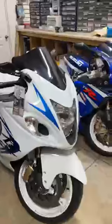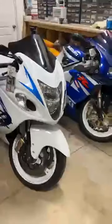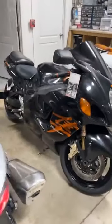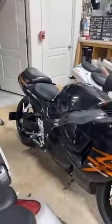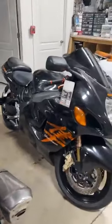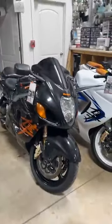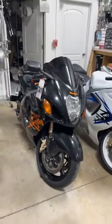We have a 2013 Hayabusa, stock number 2429, with the white engraved OEM wheels, $10,450. And a Gen 1 — 07 — all stock other than the shorty exhaust, some shorty levers, a couple little knickknacks. Stock number 3845, $5,950.